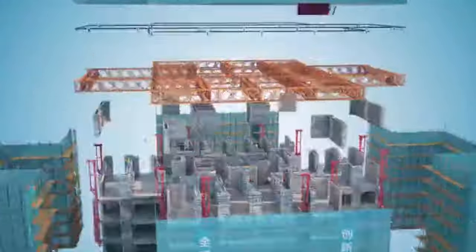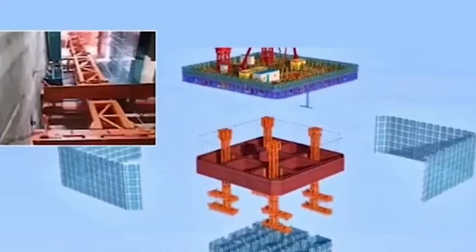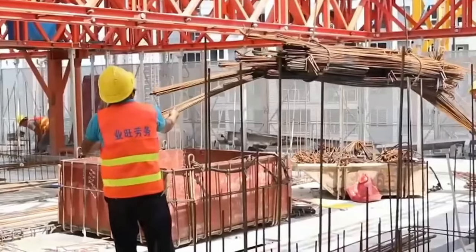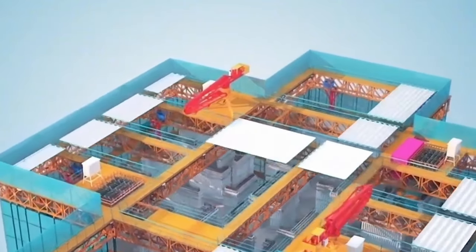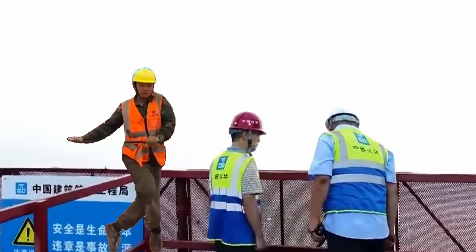When the main structure is being constructed on the upper part of the outer frame, the bottom of the outer frame can be interspersed with decoration and other multi-process operations at the same time, greatly speeding up the construction cycle. The machine uses steel platform walkways for workers to construct the building upwards. Each opening is equipped with a retractable awning that can be opened to lift materials or closed during rainy weather.